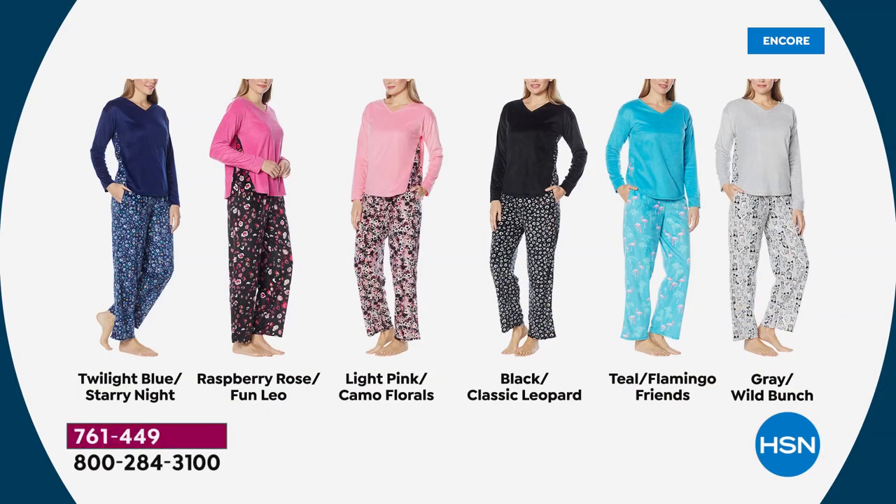We've got six colors. I'm wearing the most limited — the twilight blue with the starry night bottoms. The next most limited is the raspberry rose. I love the bottoms on those — it's a combination of leopard print and florals. Then we've got that really pretty soft light pink with beautiful camo florals on the bottoms. The black has a classic leopard black and white story on the bottom half. 30 inches on the length on the pant, 26 on the top. Then we have the teal with the most adorable flamingo friends on the bottom. And perhaps my all-time favorite tonight is the gray — it's gray with the wild bunch on the bottom.